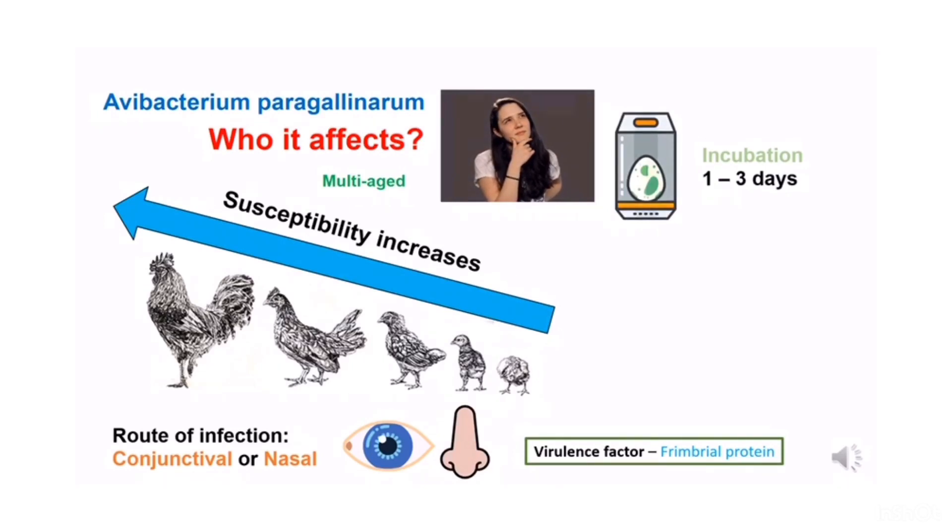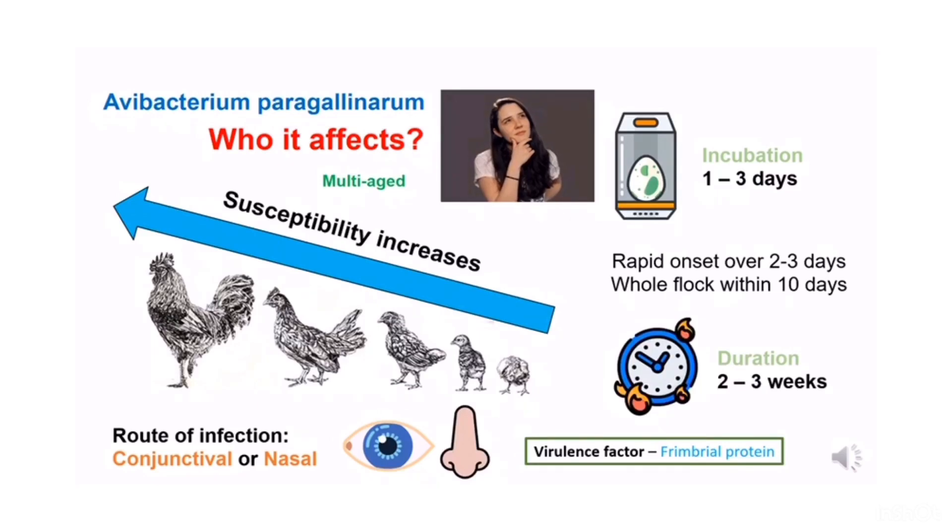It has an incubation period of 1-3 days followed by a rapid onset of disease over just a 2-3 day period. The whole flock can be infected within just 10 days. The course of infectious coryza is around 2-3 weeks, but the duration can be longer if there is presence of concurrent diseases such as mycoplasmosis caused by Mycoplasma gallisepticum.